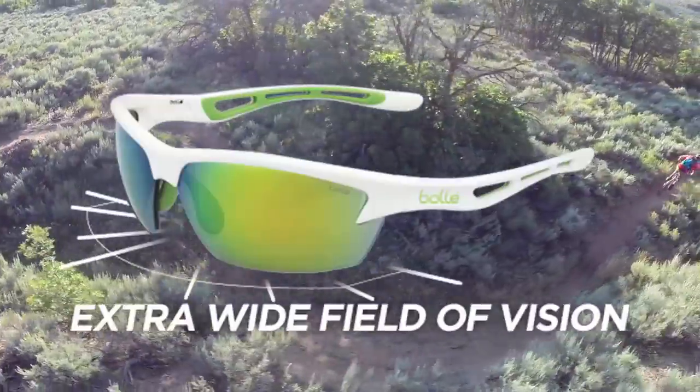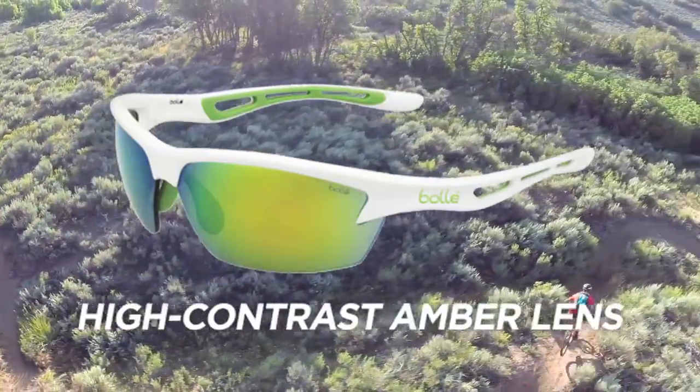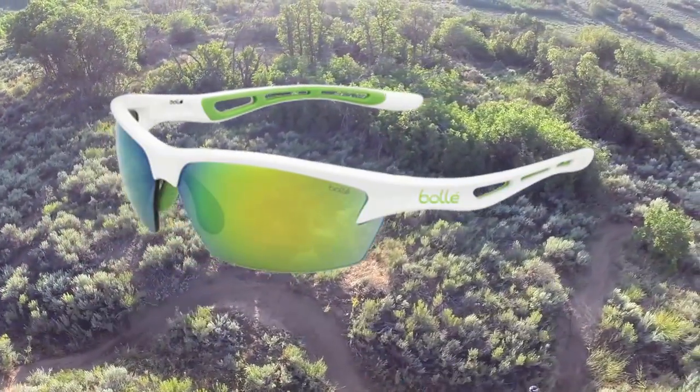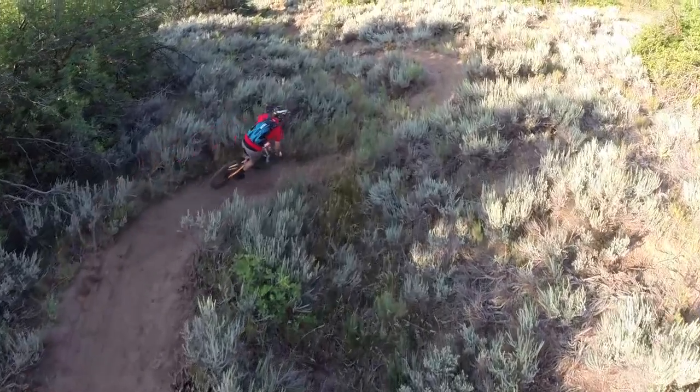The Bolt has an extra wide field of vision designed specifically for cycling, and also has a high contrast amber lens with an emerald coating to make it a great riding glass. Ask for the Bollé Bolt at your local cycling shop. I'm going riding. Later.